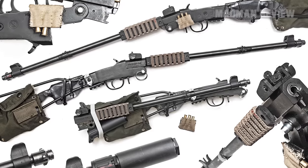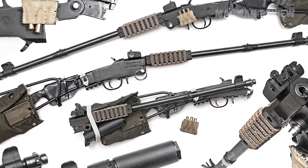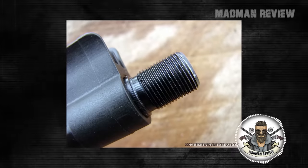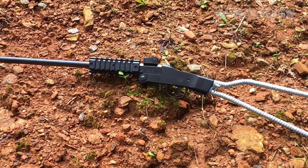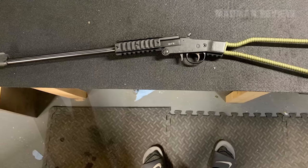The buttstock features a built-in shell holder just forward of the receiver. There are Picatinny rails to mount accessories if you need any. Also, you can screw an optional handle and cleaning kit right into the receiver. The muzzle is threaded, in case you want to use a muzzle device. From a practical standpoint, that is a gun you would be glad to have if you are stuck in the wilderness — though frankly, it's not the gun you show off to your friends.